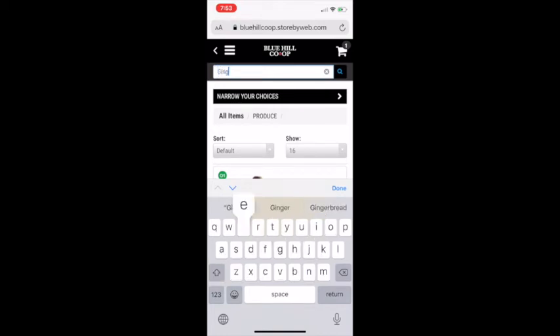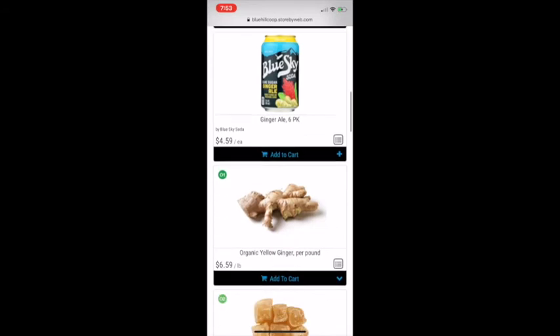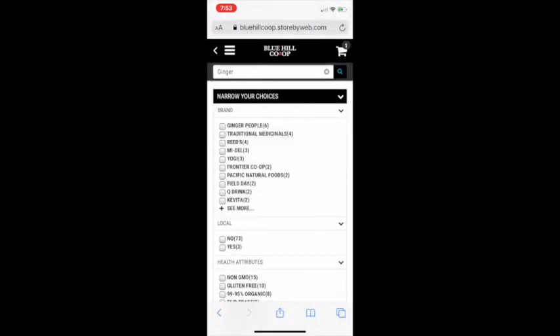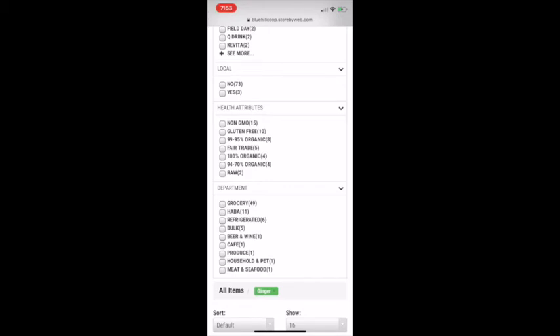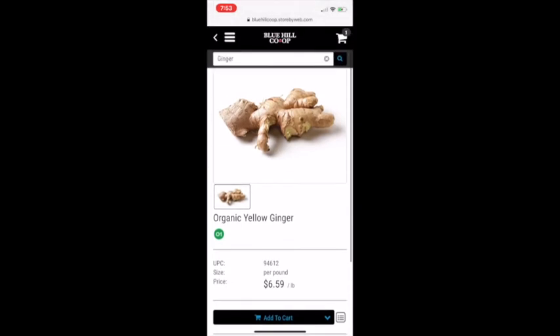For instance, if you search for 'ginger,' you end up with all the products that have ginger. If you just want actual ginger, you can narrow your choices by clicking that toggle there, and you can go to Produce and there you have regular ginger.